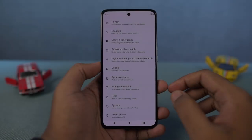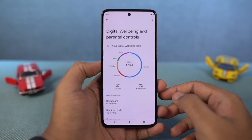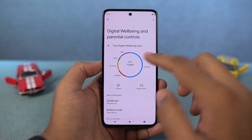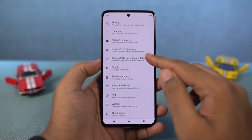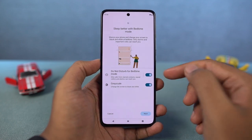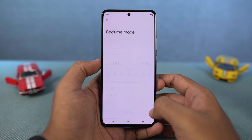Next, we have Digital Wellbeing. This is part of Google's program — it records all your activities on your phone and gives you a complete analysis of which apps you use most and which apps are taking up the most of your time. It also provides some parental controls if you need them. Next, we have Bedtime Mode — another feature from Google which will silence your phone and change the screen to black and white at bedtime. You can schedule it to automatically turn on based on time or when the phone is charging.